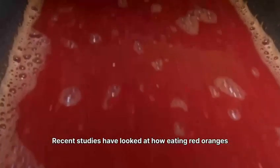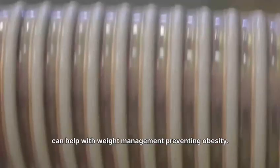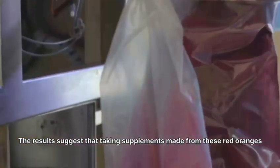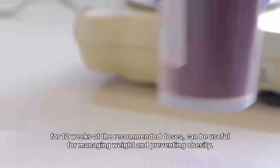Recent studies have looked at how eating red oranges, especially the Moro variety, can help with weight management and preventing obesity. The results suggest that taking supplements made from these red oranges for 12 weeks at the recommended doses can be useful for managing weight and preventing obesity.